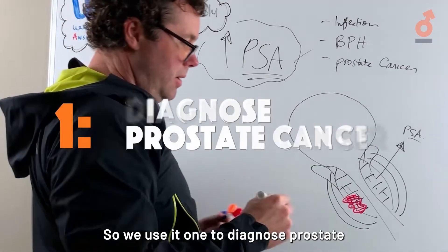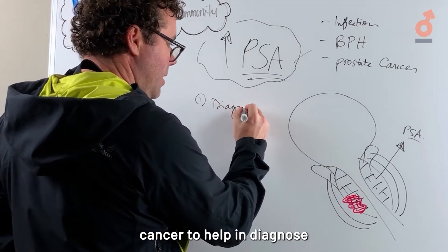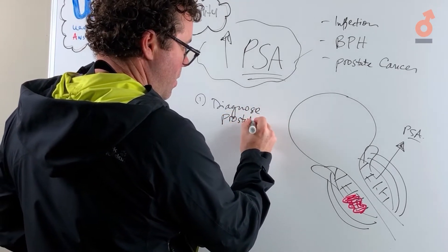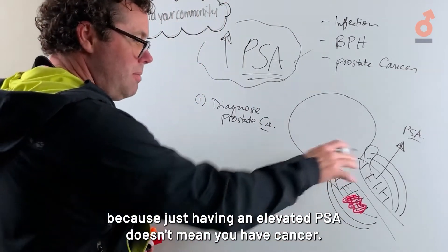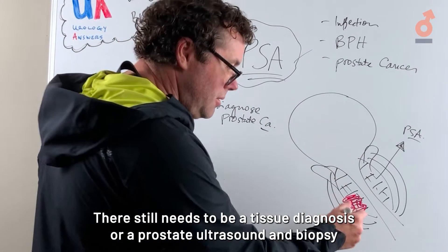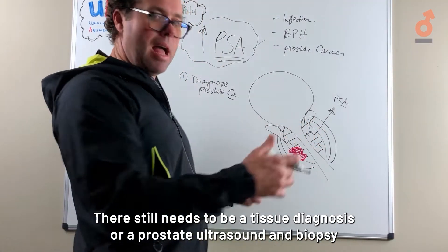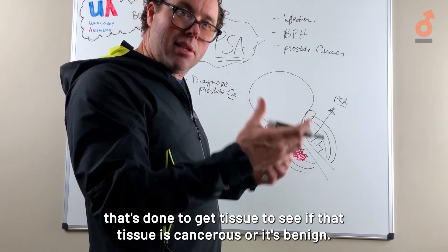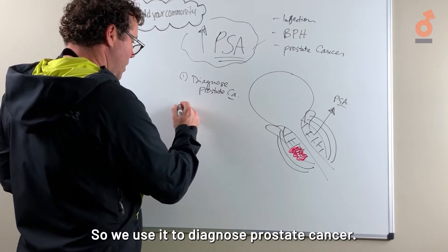We use PSA to help diagnose prostate cancer, but just having an elevated PSA doesn't mean you have cancer. There still needs to be a tissue diagnosis — a prostate ultrasound and biopsy — to obtain tissue and see if it is cancerous or benign.